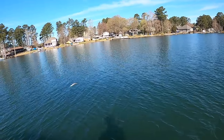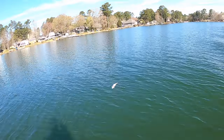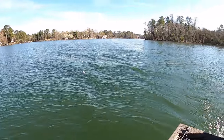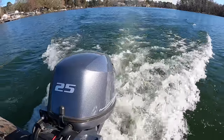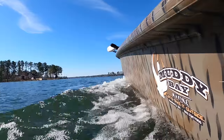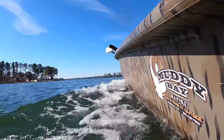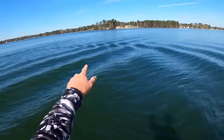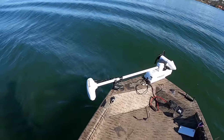There's a dead fish in the water right there — looks like a big largemouth, actually. Interesting.